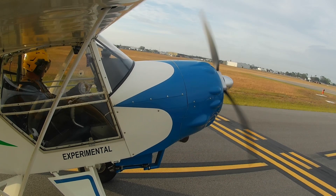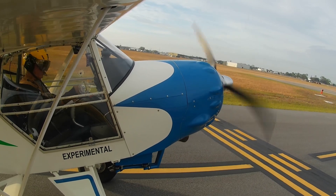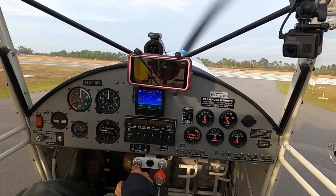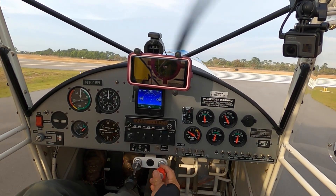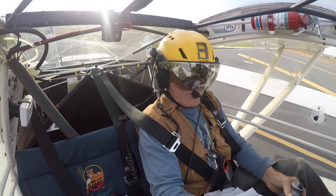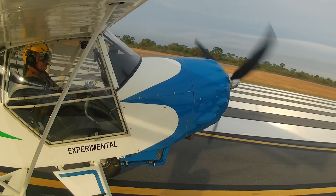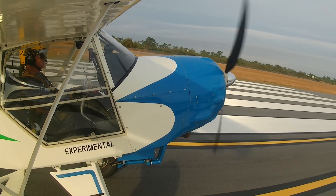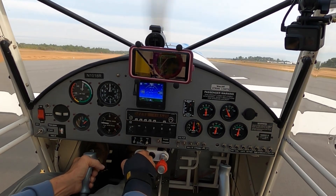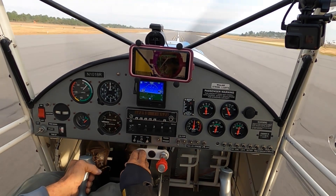Anyway, here we go. Strobe's on, gonna make a call. Doors are relaxed, neutral flaps are up. Okay, here we go — full power. Here's rotate alive, got 45, let's lift off.